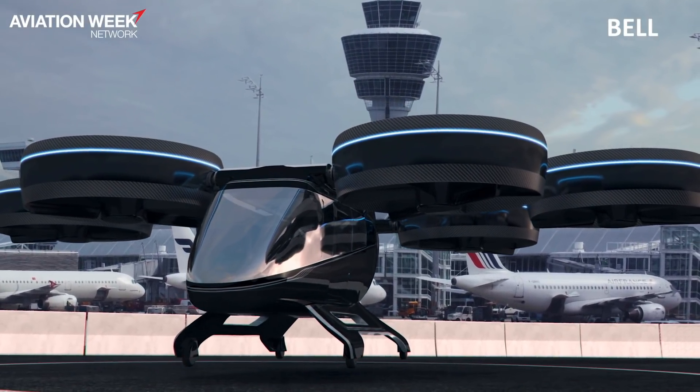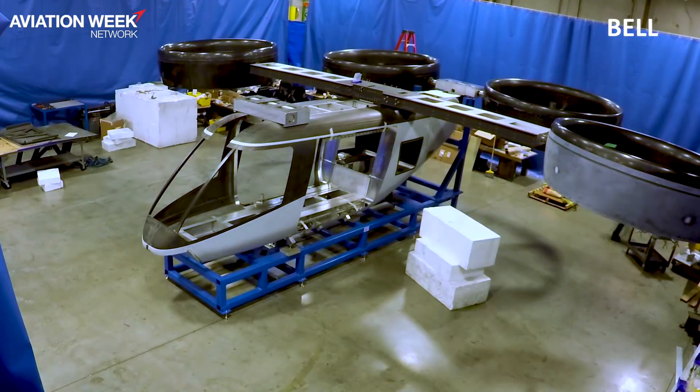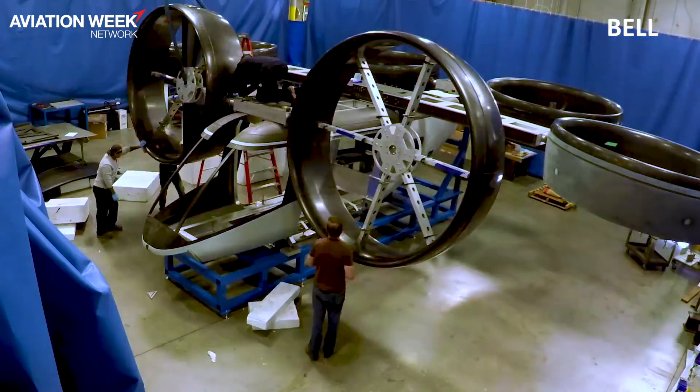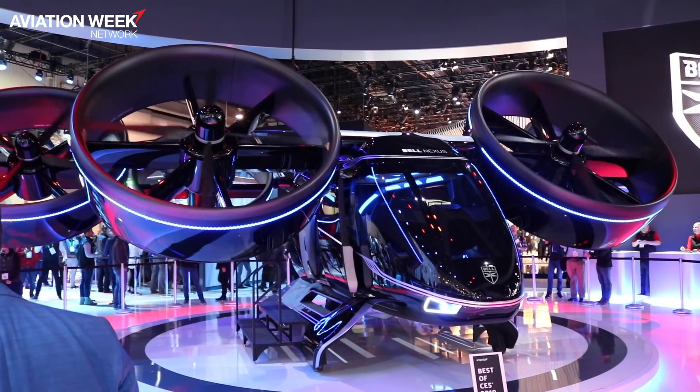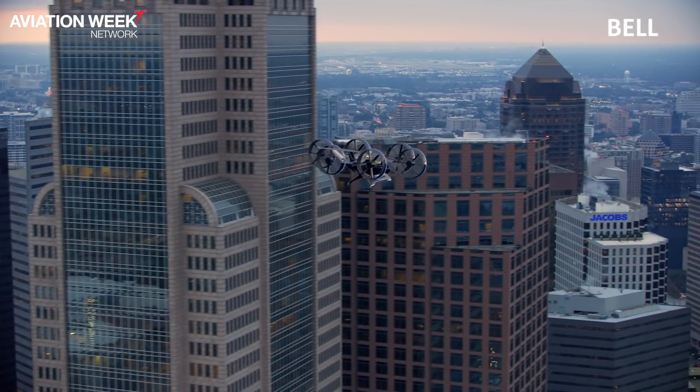What we have is a six ducted fan aircraft. The ducted fans allow the aircraft to have redundancy in the propulsion system and also be quieter than a traditional helicopter. It's quieter, but it's also a different tone of noise — instead of the traditional helicopter chop-chop, it's going to be more like a whoosh that we think will blend better into the sounds of the city.